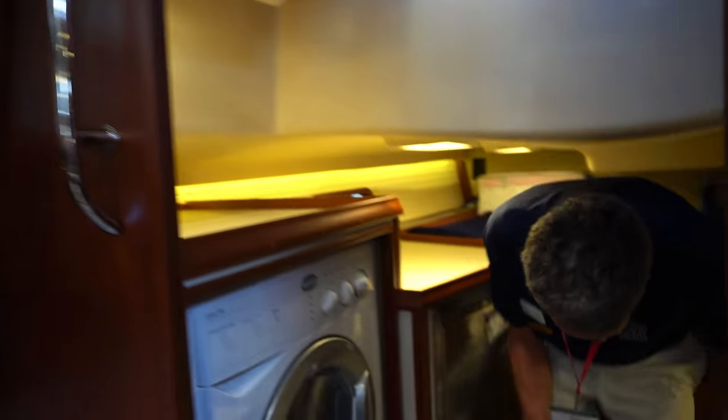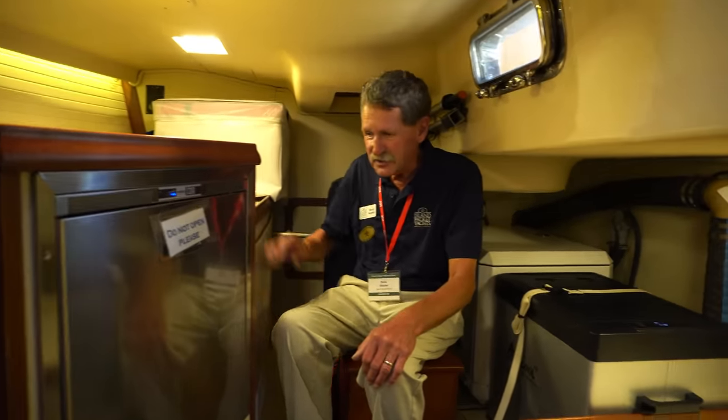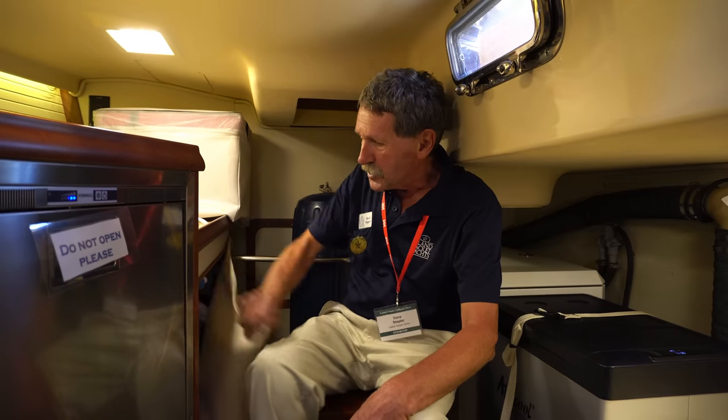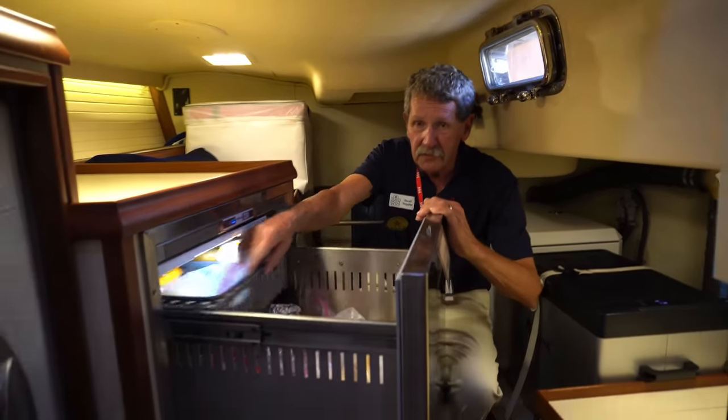I'm Dave Stupflick. My wife and I have had this Island Packet 439 for about 18 months now. This 439 is one of the new revamped models the Island Packet factory has made. It has a nice U-shaped galley, fridge and a freezer. There's a nice storeroom — a utility room back here — it can also be configured as a bunk. Easy access to storage. Fenders drop down through a hatch from the deck. You have access to your lines without leaving the helm.